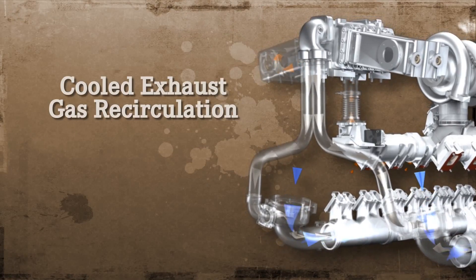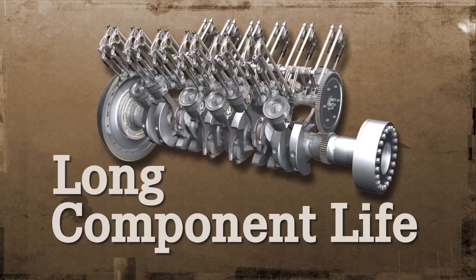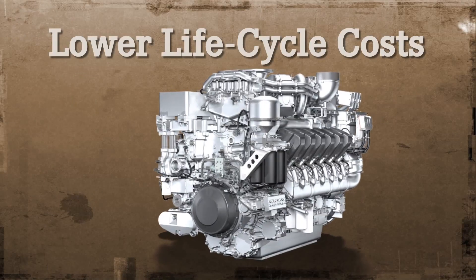Thanks to Cool DGR, there's no need for aftertreatment — no extra tanks or fluids. No compromise: rugged, reliable design means long component life and lower life cycle costs.